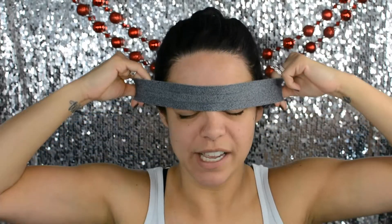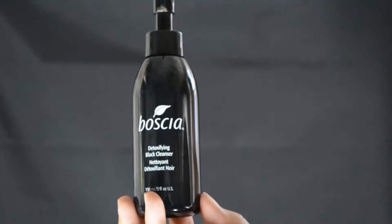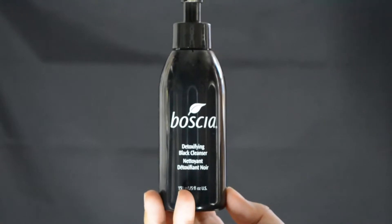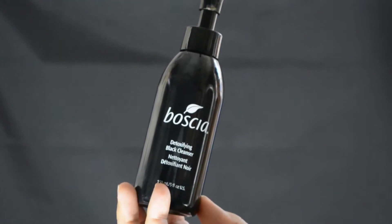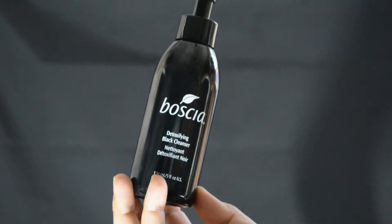Step one: if you have long hair, pull it back in a ponytail and add a headband to keep flyaways back so you don't get your hair wet. The first product is my Boscia Detoxifying Gel Cleanser. It effectively opens and unclogs pores, transforms into a gentle lather to dissolve oil and makeup, rinses away pore-clogging debris, refines skin texture, brightens clarity, and minimizes the look of pores over time. It's great for combination or oily skin.